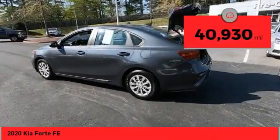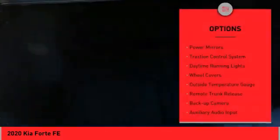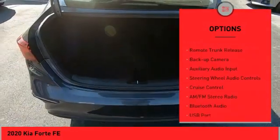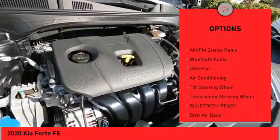This vehicle has less than 45,000 miles. Here are some of this vehicle's great options: power mirrors, traction control system, daytime running lights, wheel covers, outside temperature gauge, and remote trunk release.